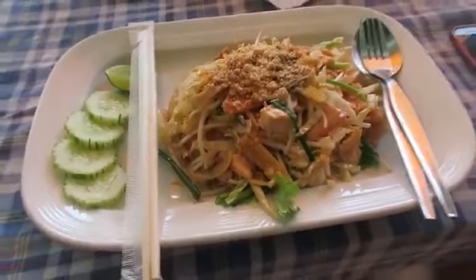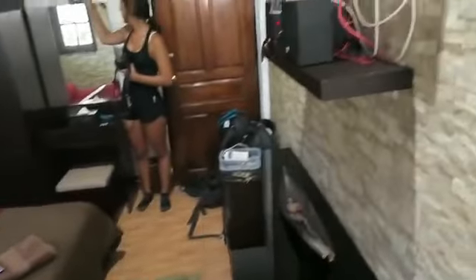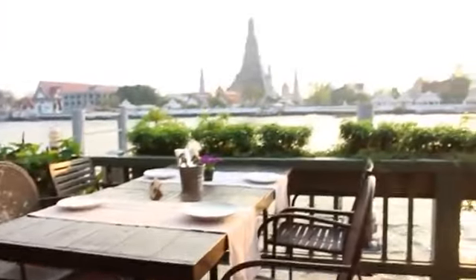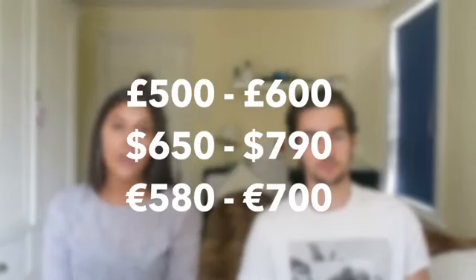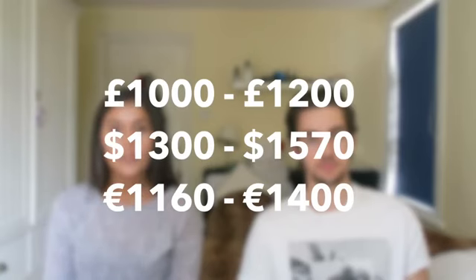Now we're covering spending. You can travel Thailand as cheap or as expensive as you desire depending on your budget. If you stay in hostels, eat only street food, and take local transportation, you could live as cheap as £10 to £20 a day — around £600 per month, excluding activities. As a couple staying in hotels and eating at restaurants sometimes, our budget was £30 to £40 each per day, working out to £1,000 to £1,200 per month.